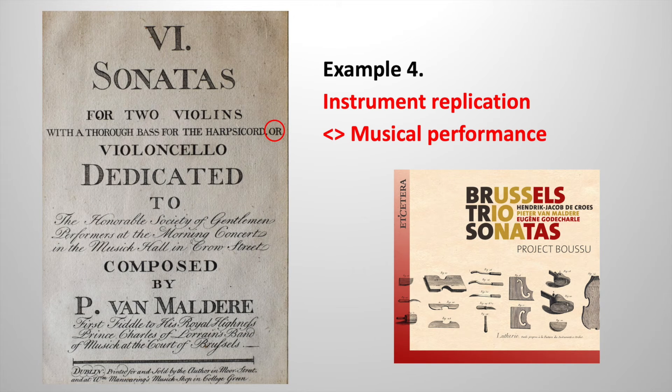In this final example, I hope to demonstrate that the involvement of a present-day instrument maker in the field of musical performance practice can lead to some unexpected and refreshing directions. Already in 2010, I had the idea to build a string trio composed of two violins and a cello to perform 18th century trio sonatas. As period sheet music was being collected from the online database IMSLP, I noticed that many editions prescribed the possibility of a performance without a chordal instrument. In this example from Brussels composer Van Malderen, this option is indicated by the red circle.